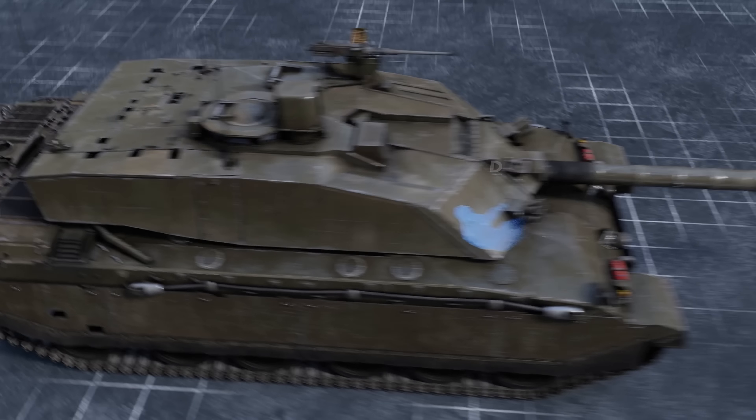The new British MBT has already managed to take part in a recent triathlon and proved to be a worthy opponent to other tanks of this class. It's time to get a closer look at this gentleman. Please welcome the Challenger 2E.